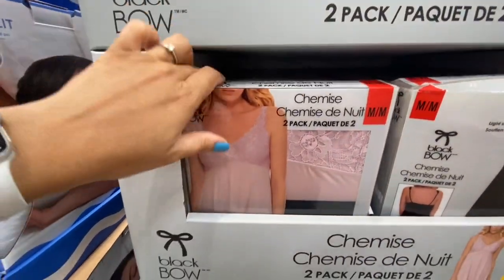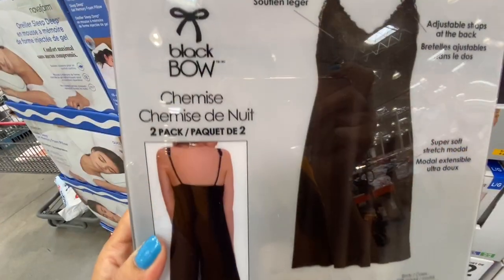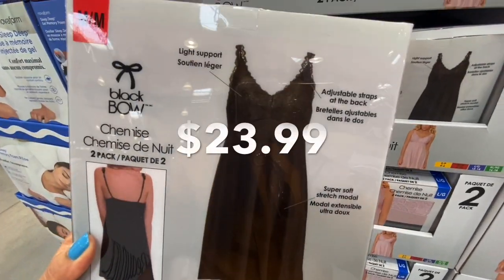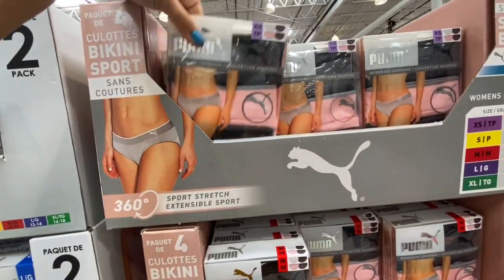I absolutely love this item — I got one for myself. They are available in various sizes — small, medium, large, and extra large — for 39.99. You get two in a pack, pink and black, and they were actually 23.99.